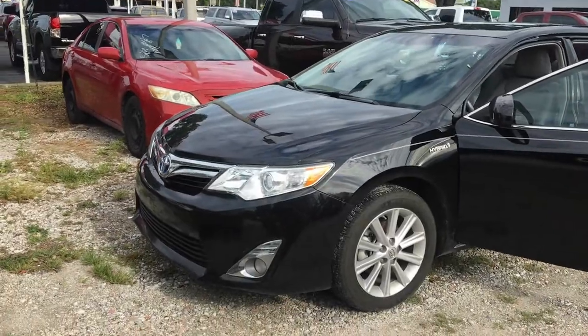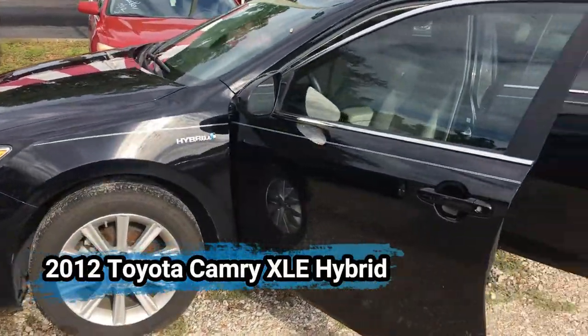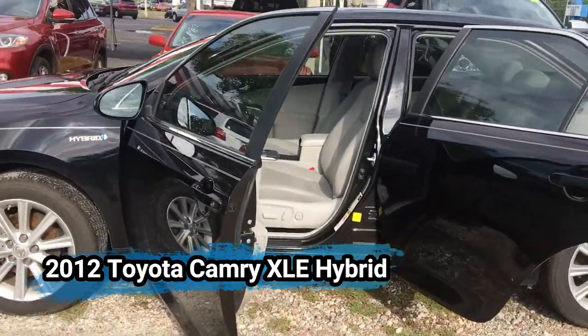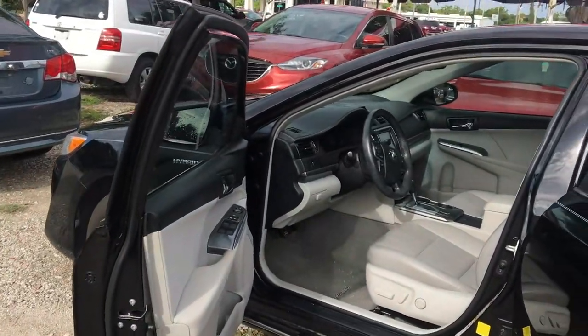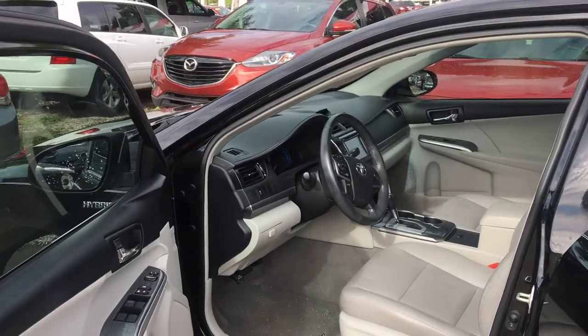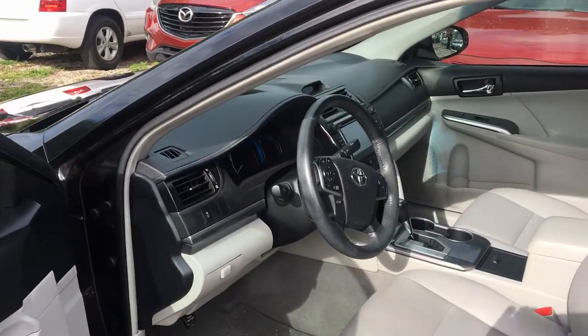Good morning guys, Johnny Marulanda here to present you this 2012 Toyota Camry XLE hybrid. This Toyota Camry hybrid features a 2.5 engine, 4 cylinder, comes equipped with leather power seat, Bluetooth, and a nice big touchscreen. Very clean vehicle.